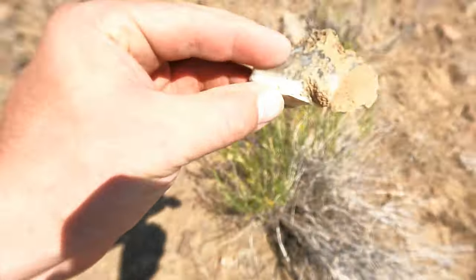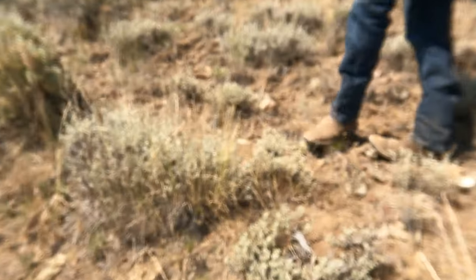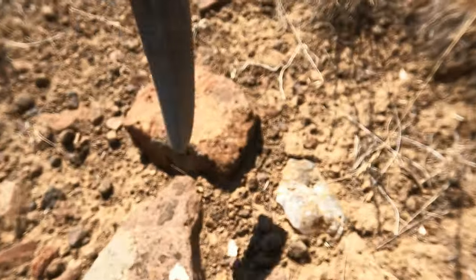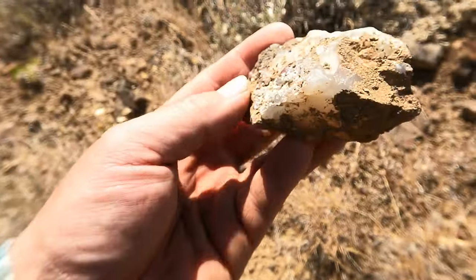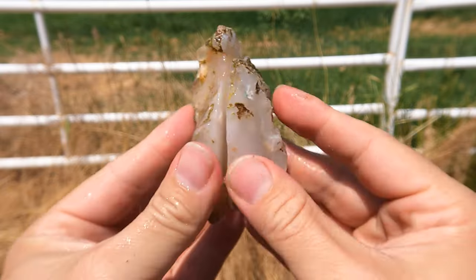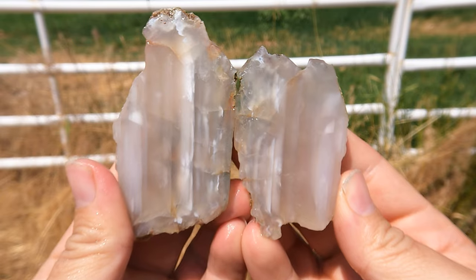Looks like I got a piece of the agate here — see if it's any good. Yeah, it's okay, just a little one. There's a piece right there. Looks like we might have a decent one here — yeah, that's a decent piece, worth cutting into. Here's this one cut open — it's got the layers in it. Very nice.